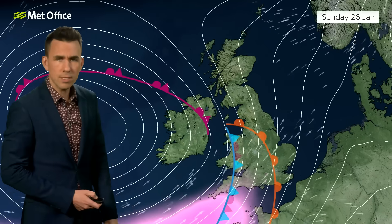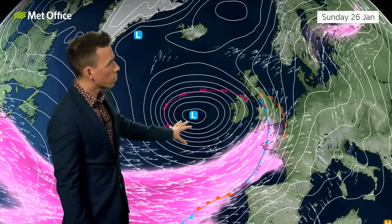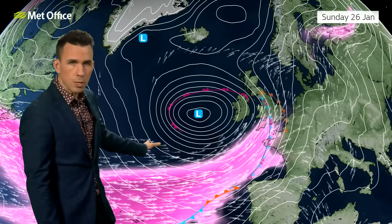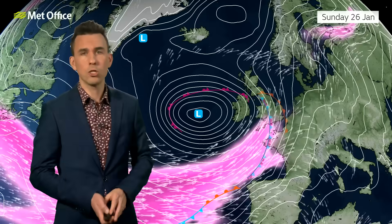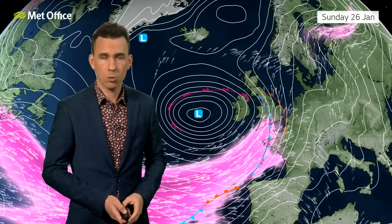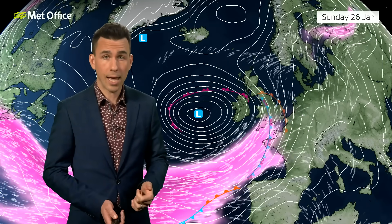This next low is a different beast compared with Storm Eowyn — it's not likely to directly cross the UK, but to sit to the west as a more mature feature. It will still bring strong winds and heavy rain, and that rain falling on saturated ground could cause issues. However, winds are not likely to be quite as potent as Storm Eowyn, but it will lead to more blustery weather throughout Sunday into Monday and potentially beyond.